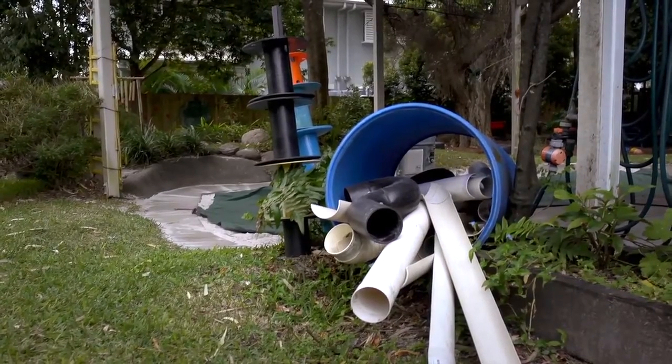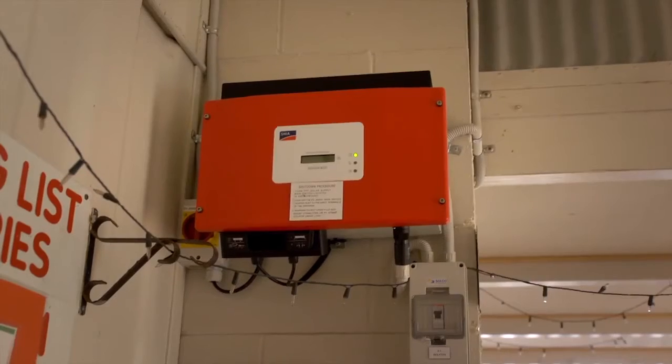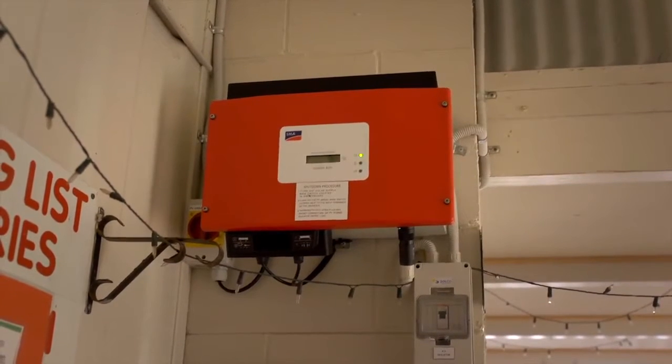We've reduced things down quite a lot in that area. We had two old-fashioned normal hot water systems. We've combined them into one storage unit and a solar panel on the roof, and that feeds both units now, along with main solar panels on the roof that subsidise our energy usage.